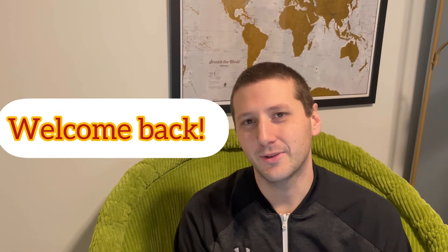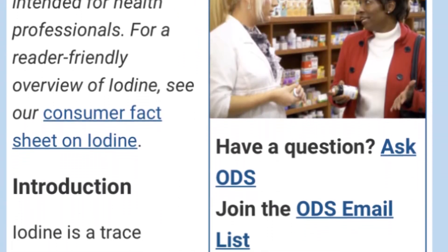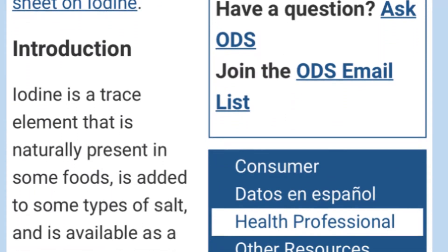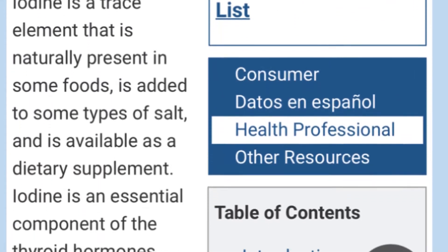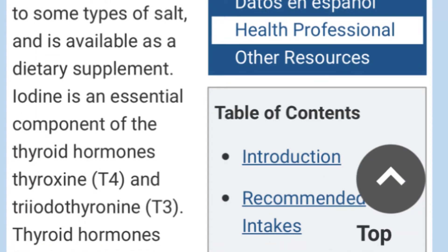Welcome back to this journey of vitamin D cofactors — we're on number five already. Today we're going to be learning about iodine. According to the National Institute of Health, iodine is a mineral found in some foods, and the body needs it to make thyroid hormones, which control the body's metabolism as well as many other important functions.